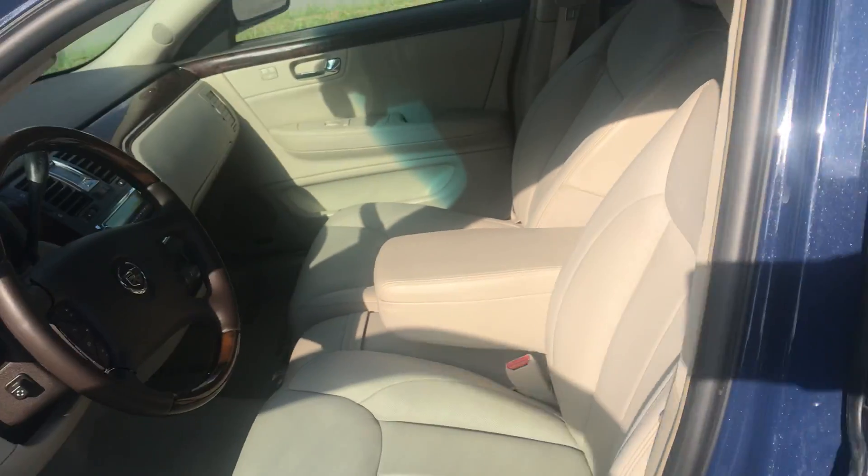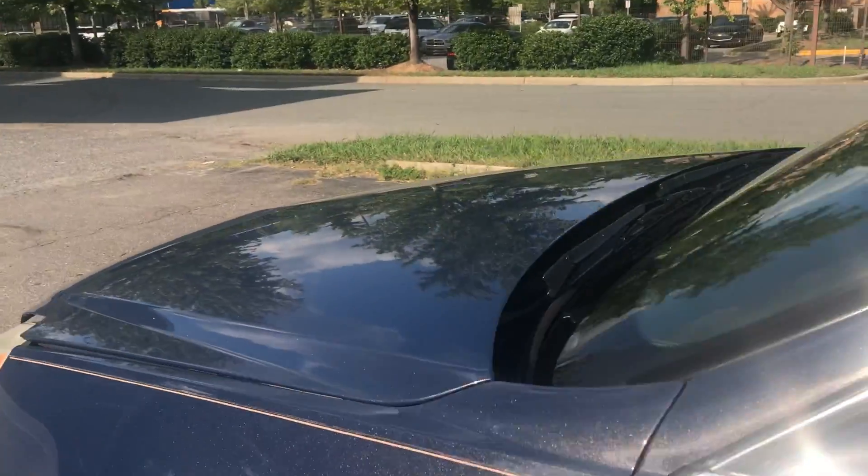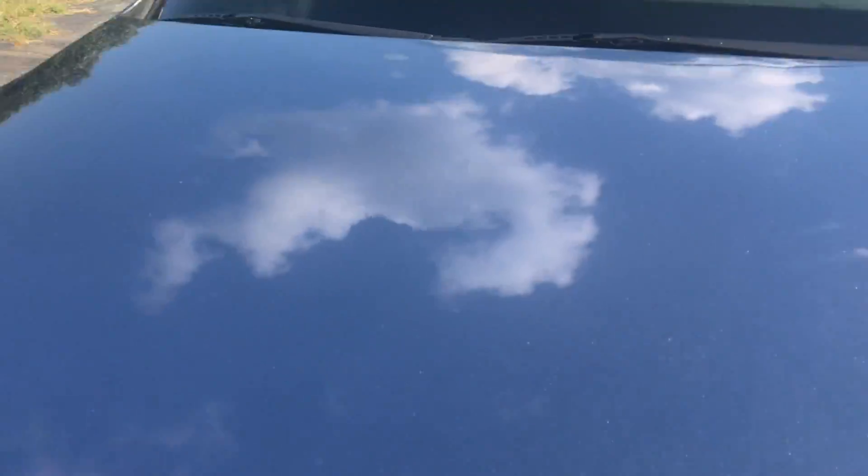Just an amazing vehicle, and this color is just so unique and rare.